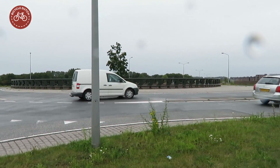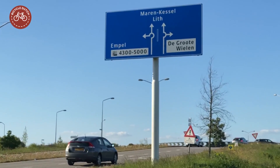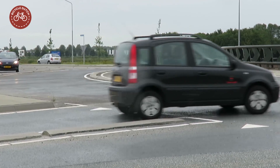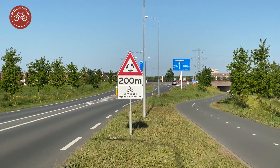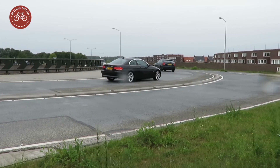Drivers of motor vehicles also interact as little as possible with each other. Drivers choose a particular lane for each direction before they reach the actual roundabout. On the roundabout itself they cannot change lanes due to considerable ridges between the lanes. Drivers of motorcycles are especially warned for these ridges, as they could make a nasty fall if they try to drive over them.